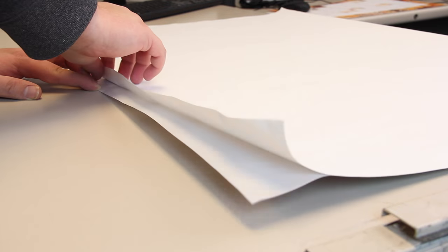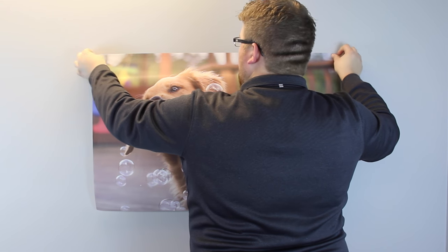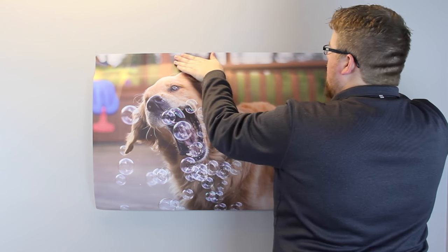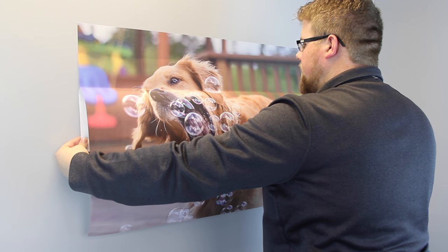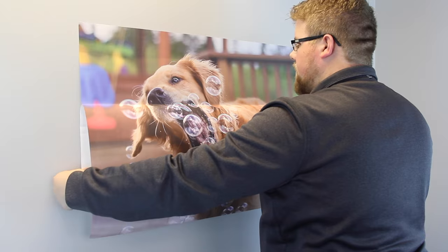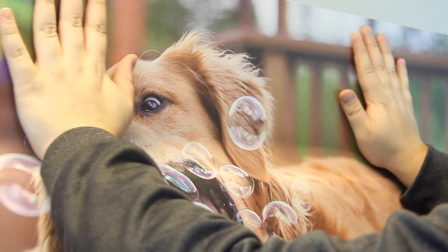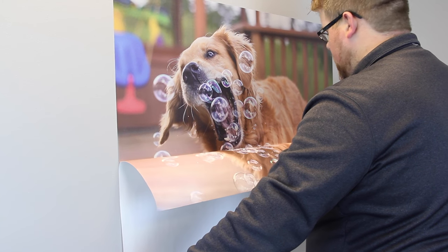Before hanging, choose a clean flat surface. Peel the top section of the back cover and apply the top section to the wall evenly, pressing until it adheres. Then peel and press the poster to the wall in three sections, slowly starting at the top. Continue to slowly pull down the back cover and press the poster flat against the wall.